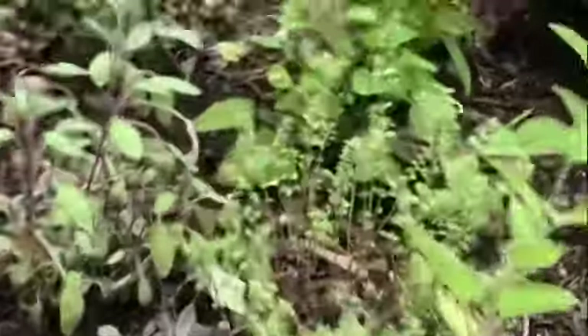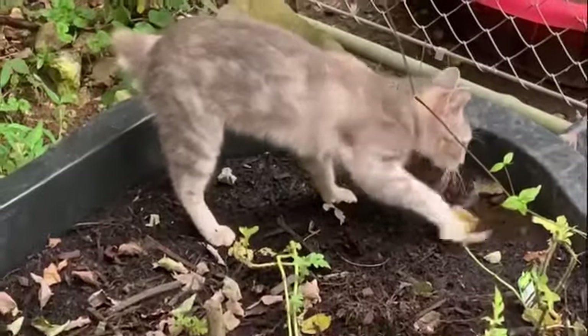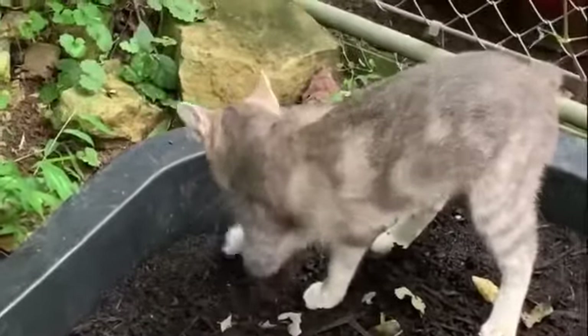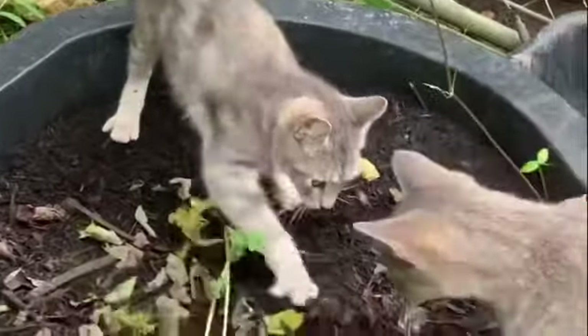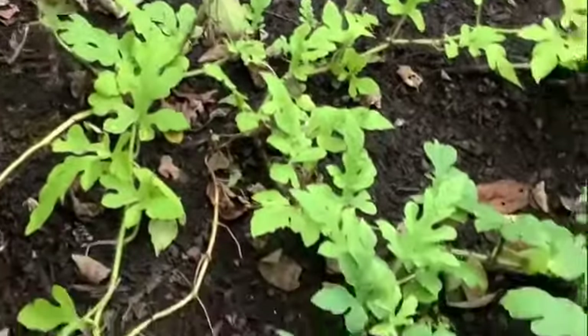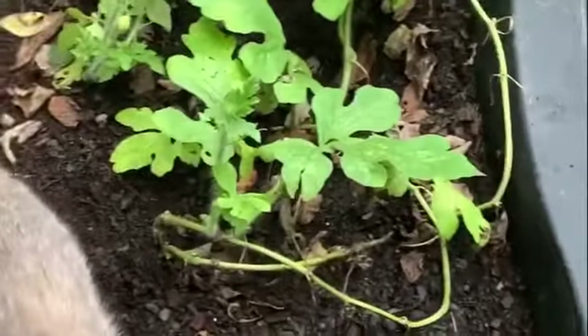Thelma, get out of my garden, girl! She digs on the soil all the time. They make good garden helpers, but that is what is wrong with my garden. So next year I say I'm definitely doing things different — not getting rid of my cats, just working around them. It's been a learning process this year, and I've enjoyed it.